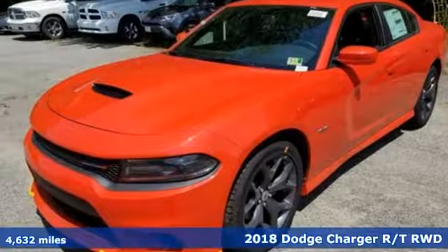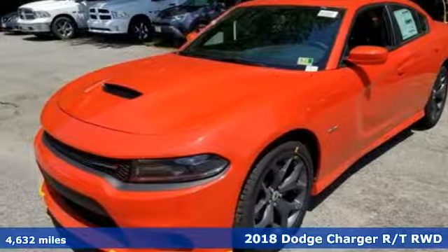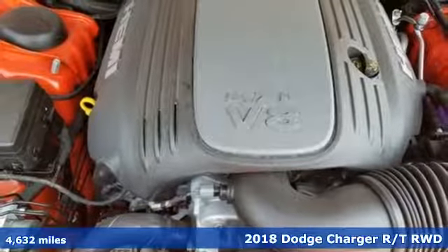Here's a new 2018 Dodge Charger. It's a salute to its muscle car past while embracing today.